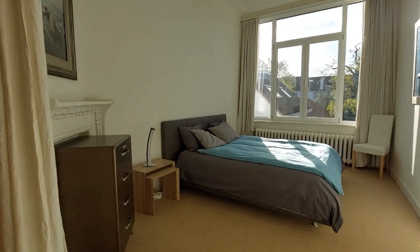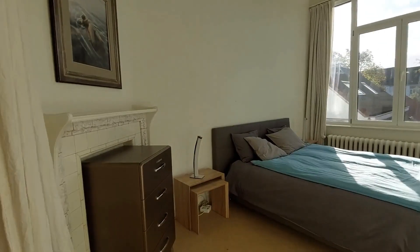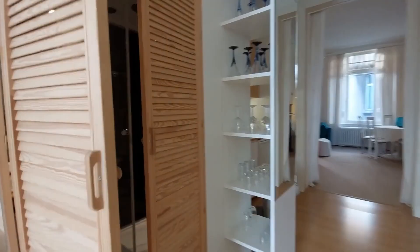Here we have another opening that you can divide with a curtain or blind for privacy — and it is the bedroom. We have a big bed, there's storage space right here, and also built-in storage in the wall.